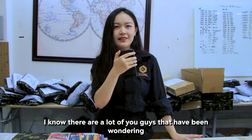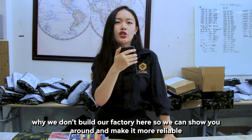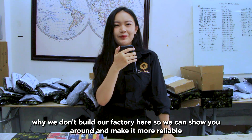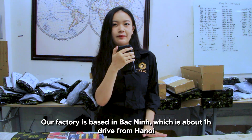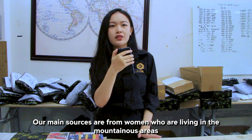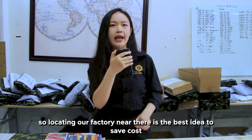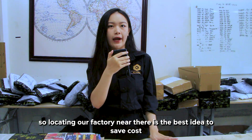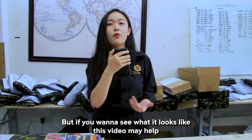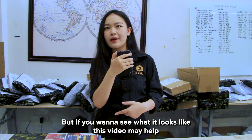I know many of you have been wondering why we don't build our factory here so we can show you around and make it more reliable. Our factory is based in Bac Ninh, which is about one hour's drive away from Hanoi, and our main sources are from women living in the mountainous areas. Locating our factory near there is the best way to save costs, but if you want to see how it looks, this video may help.